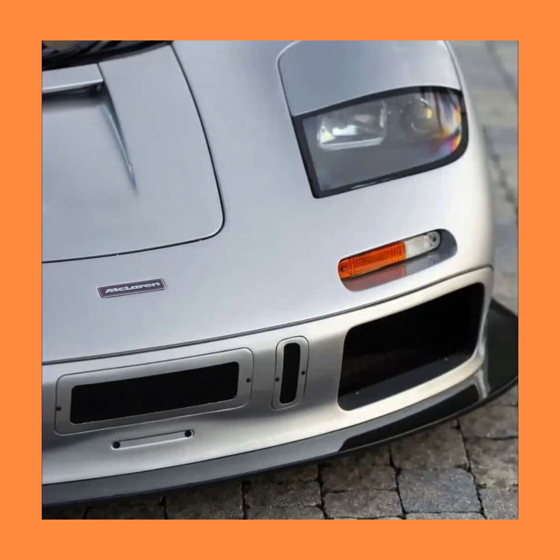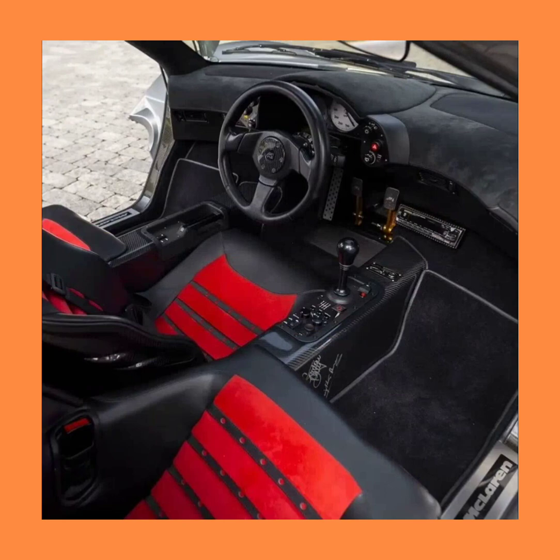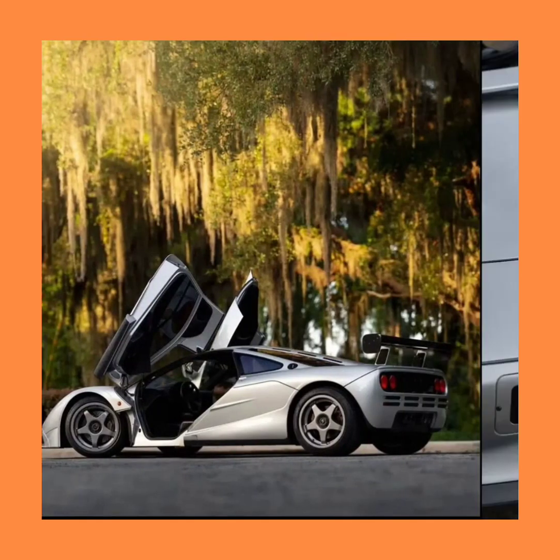Designed by Gordon Murray, the McLaren F1 held the record for the fastest production car in the world for seven years. There may be faster cars, but the McLaren F1 is still the fastest naturally aspirated production car, with a speed of 240 miles per hour, set on March 31st, 1998.